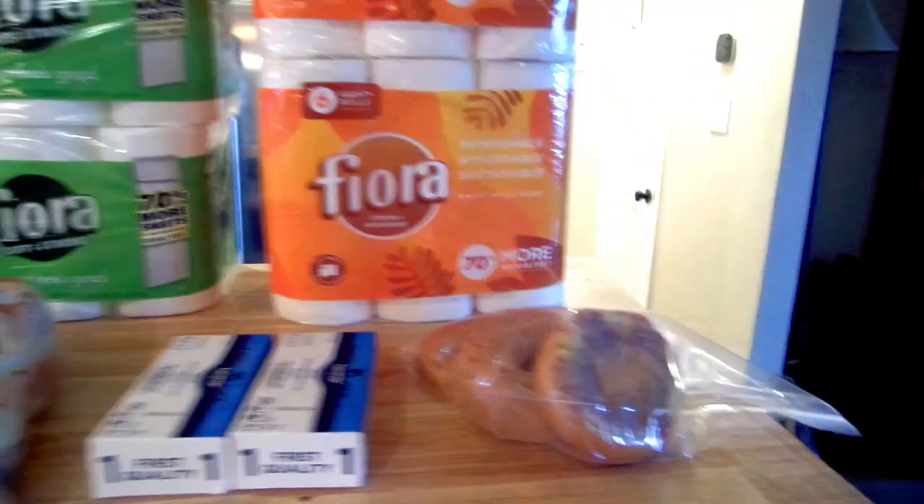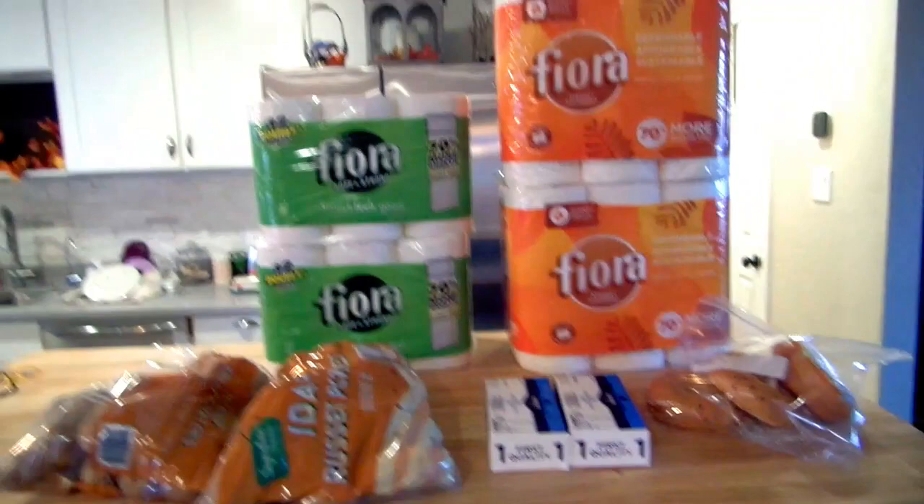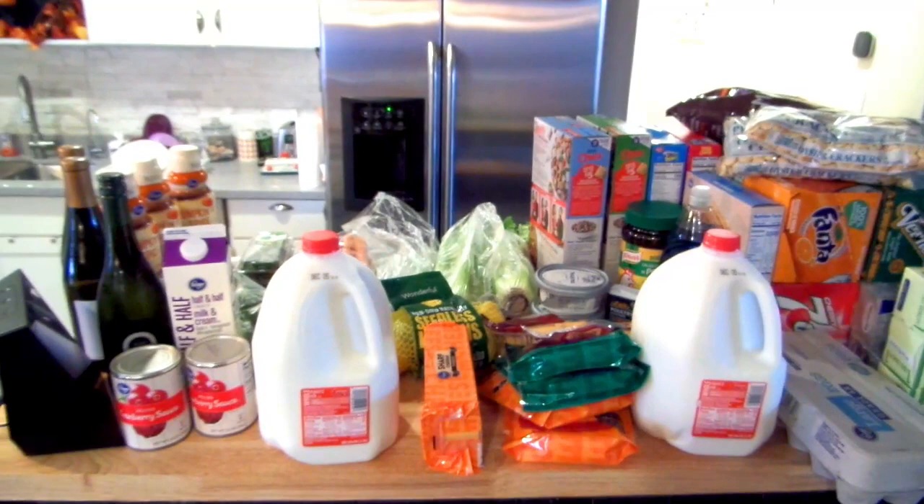I got bagels — there were four bagels and I already ate one since this was yesterday's haul. Not a bad deal for $24.24 total at Safeway.